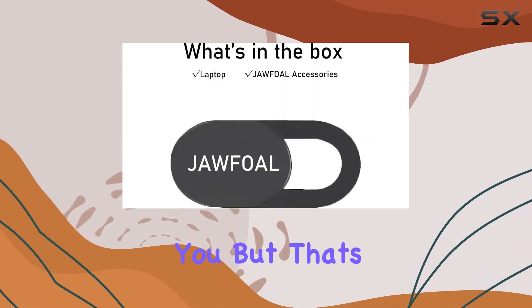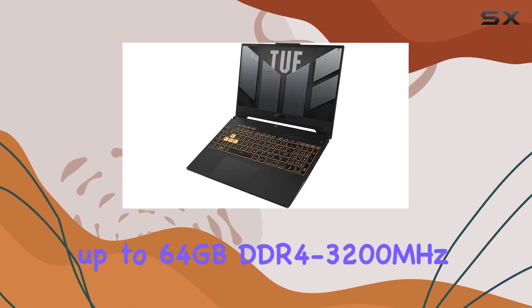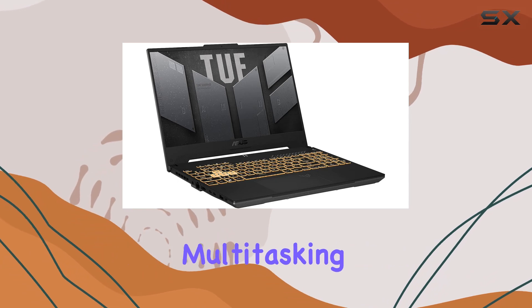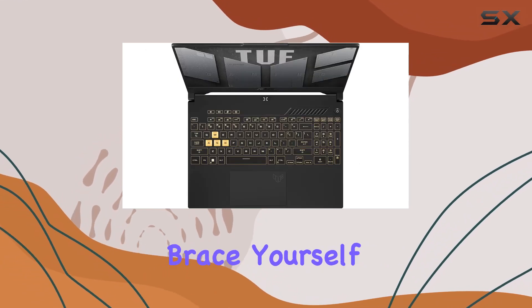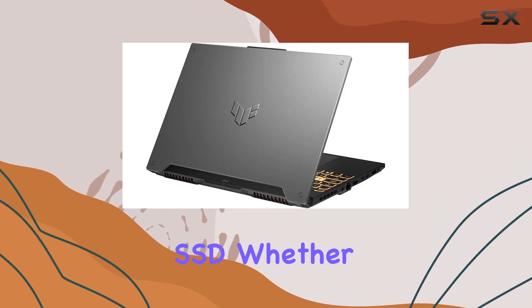This laptop has some serious memory muscle, packing up to 64 gigabytes DDR4-3200 megahertz RAM for seamless multitasking. And for storage, brace yourself for the speed of a 2 terabyte PCIe SSD — whether it's your games, files, or applications, there's room for everything.